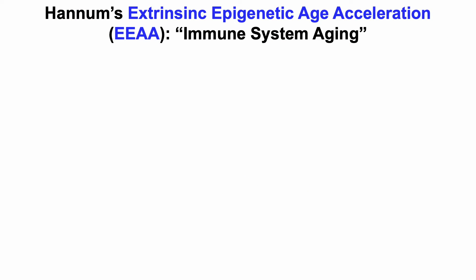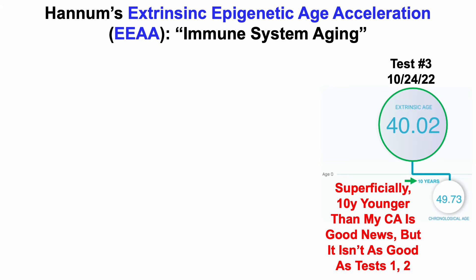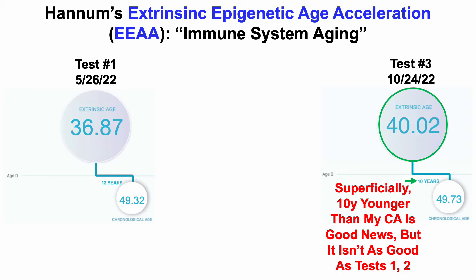First up is the Hannum Extrinsic Epigenetic Age Acceleration, or EEAA, and the Hannum test is a marker of immune system aging. For the October test, my Hannum epigenetic age was 40 years, which is 10 years younger than my chronological age. Superficially, 10 years younger than my chronological age is good news, but this data isn't as good as my Hannum age for tests one and two.